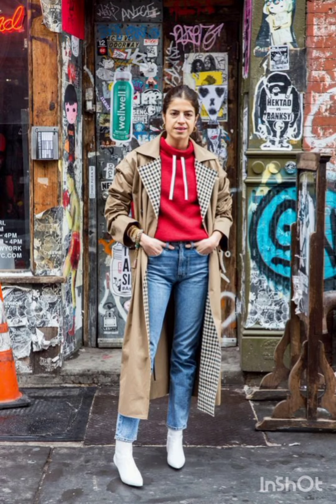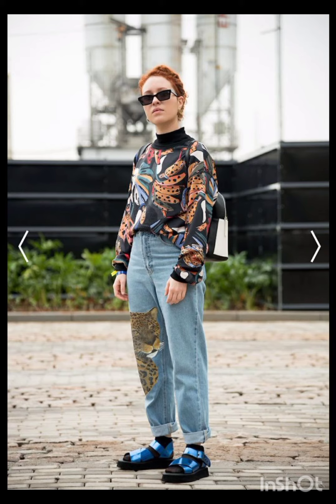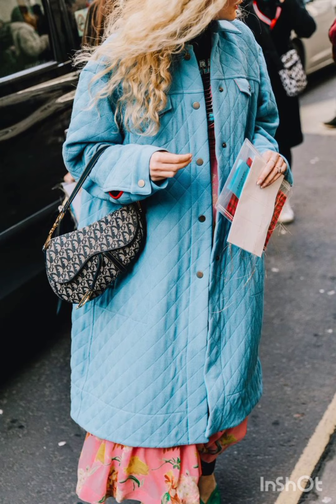Natural palette: Milan's fashion often embraces natural tones. Combine this with western influence by choosing muted and earthy colors for your dresses, reflecting a blend of Italian sophistication and western simplicity. Luxurious fabrics: opt for high-quality fabrics such as silk, wool, or fine cotton.